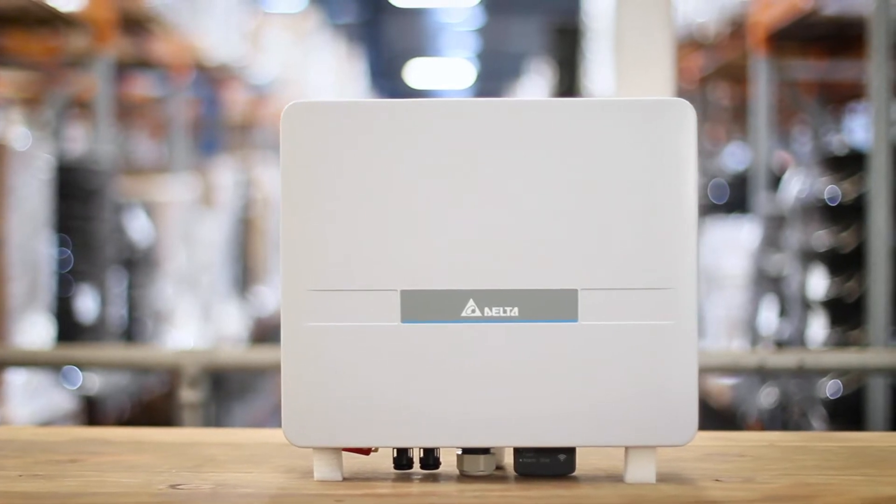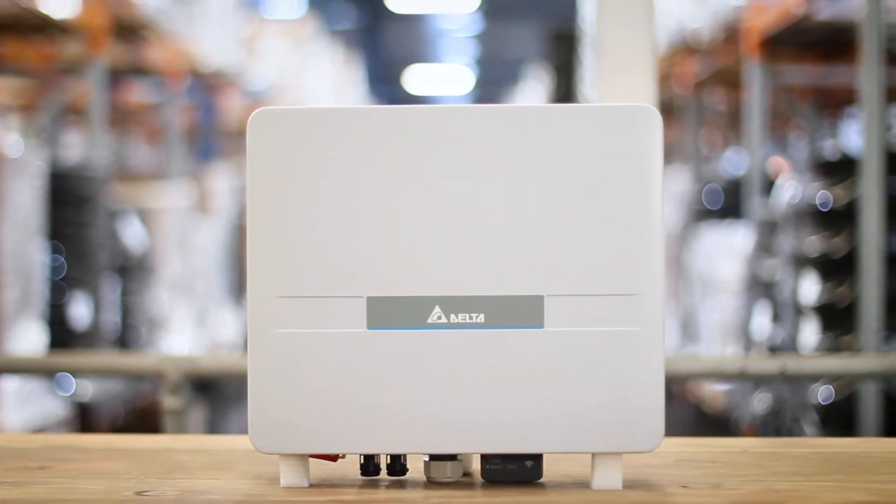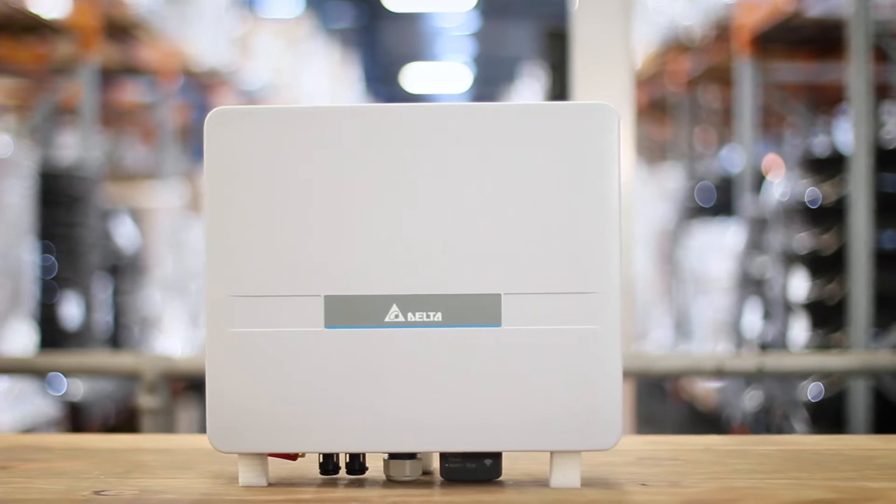The Delta H5A 5kW inverter is the largest system available in the Delta Home series. With its modern slimline design, this inverter is designed for residential installations and is packed with smart technology.